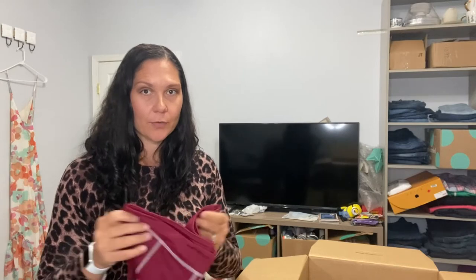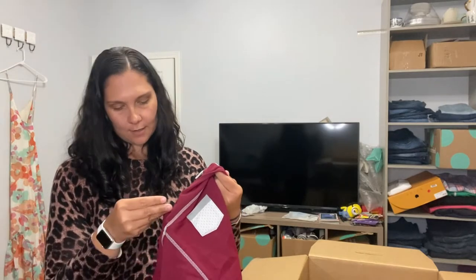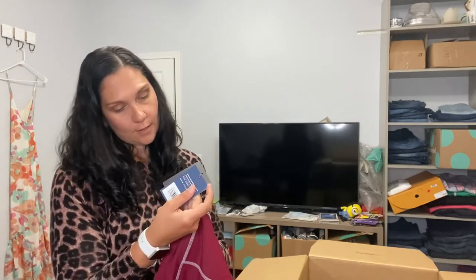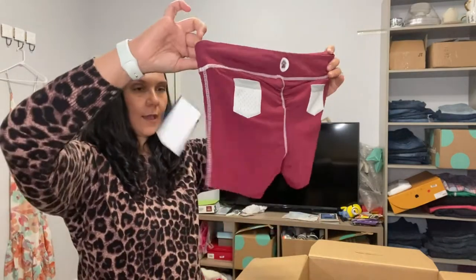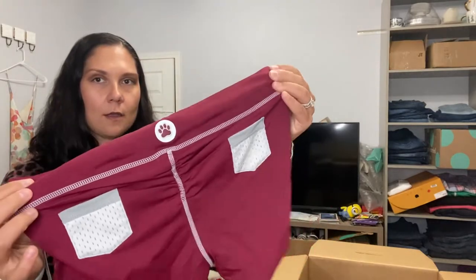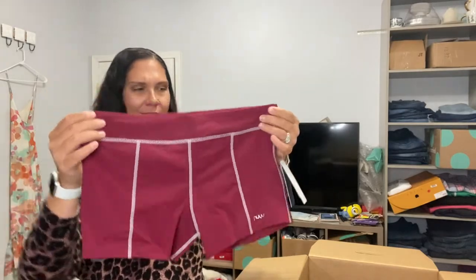If you're still hanging in there with me, drop this video a like — I would really appreciate it, it would help me out a lot. These are patch pocket shorts, again New You, licensed college product. I don't know my colleges very well, but there is a little paw print and the colors are maroon and gray — these are cute. I need to figure out what school those are.